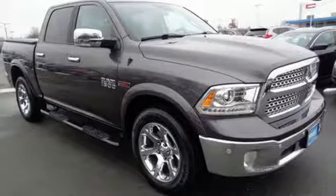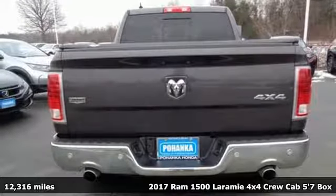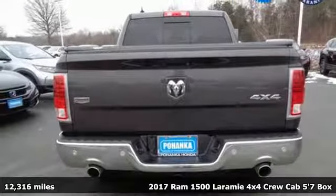Here's a 2017 Ram 1500. Ram trucks are consistently recognized and awarded as some of the best. This 1500 continues that tradition.